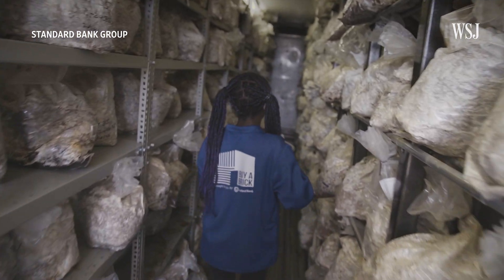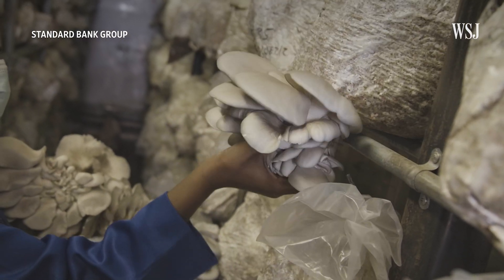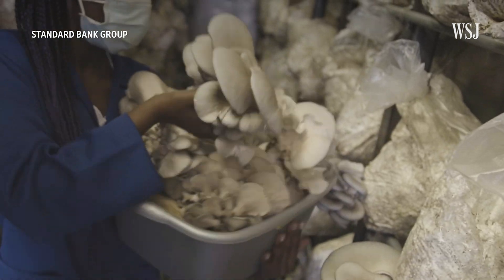Chris says that another benefit is food production. For every pound of that waste bush, you can actually grow a pound of mushrooms. The shrooms they're growing in Namibia can also be harvested and sold as food, an important benefit given the food insecurity there.